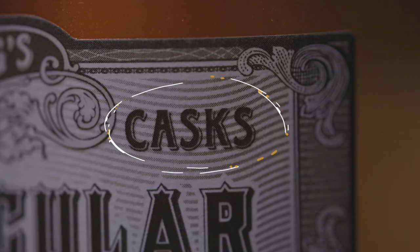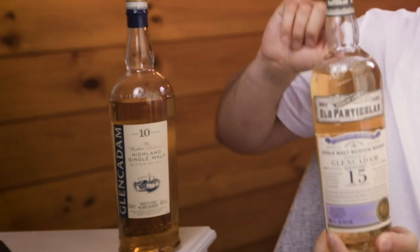So who are some of these independent bottlers? Well, one of them I have right here — Douglas Lang. But to make it even more confusing, there are ranges within just the one independent bottler, and one of those ranges is the Old Particular range, which is a single cask range. This one is a single cask selected from Glen Cadham that they think buyers of independent bottlings will find really interesting and tasty. And it is — this one's quite different. I'd say the official Glen Cadham has slightly more floral notes, whereas the Old Particular has slightly more biscuity, malty notes, and is also bottled at a higher strength. So a really interesting single cask selection.